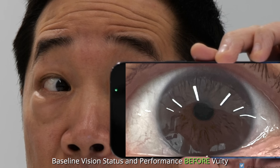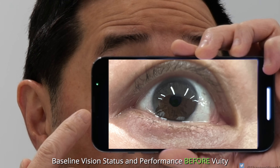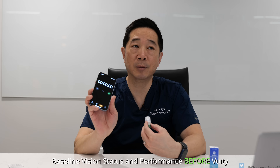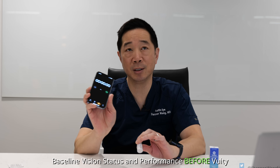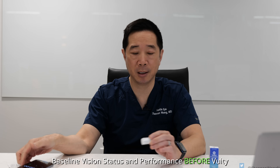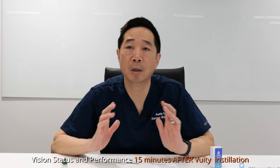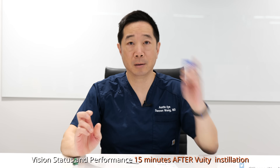Vuity works by constricting my pupil, so I'm going to get a baseline look at my left and right pupil diameter. I'm going to put the drop into both eyes and gauge how long it takes before the effect kicks in, then test my long-distance and near vision. It's now 4:19, and I just put it in each eye. The clock begins. It's now 4:20.